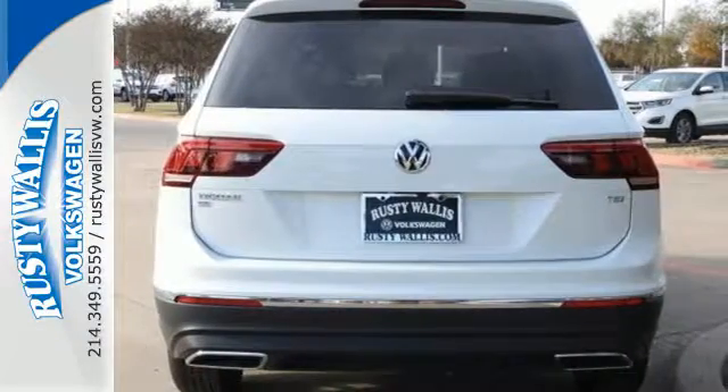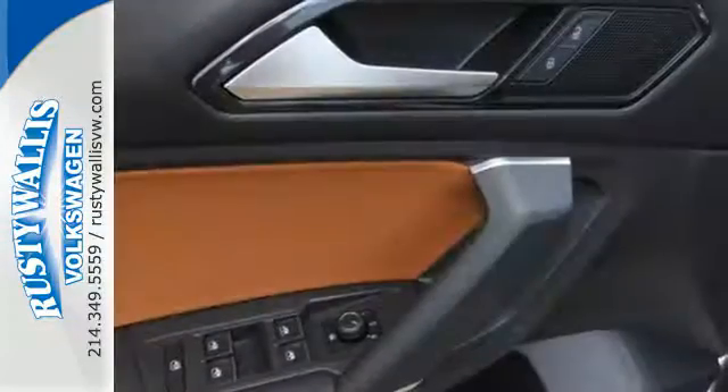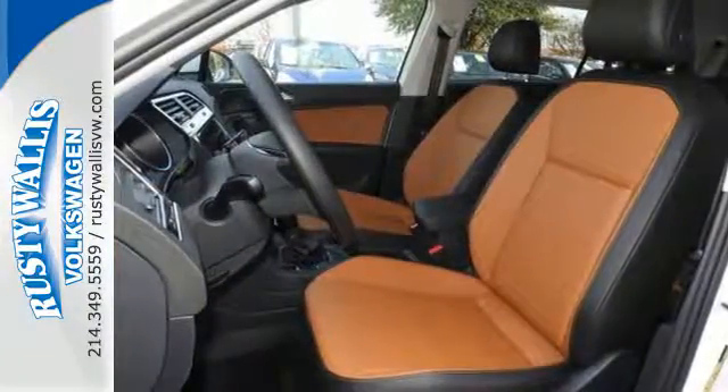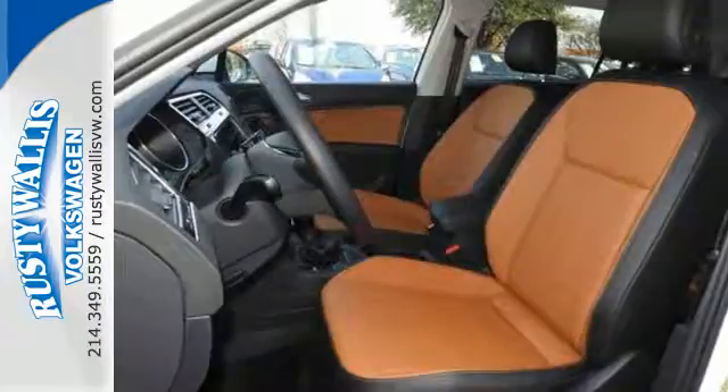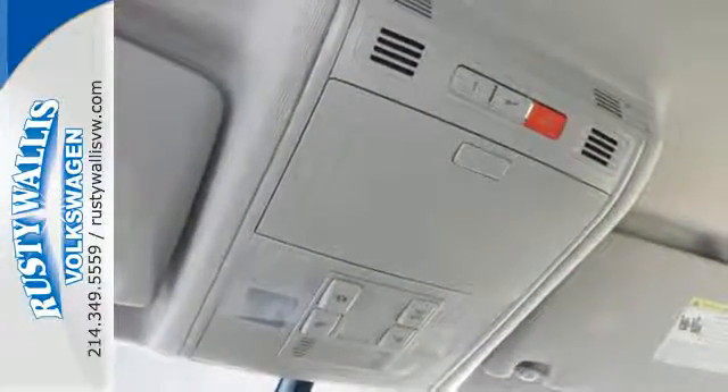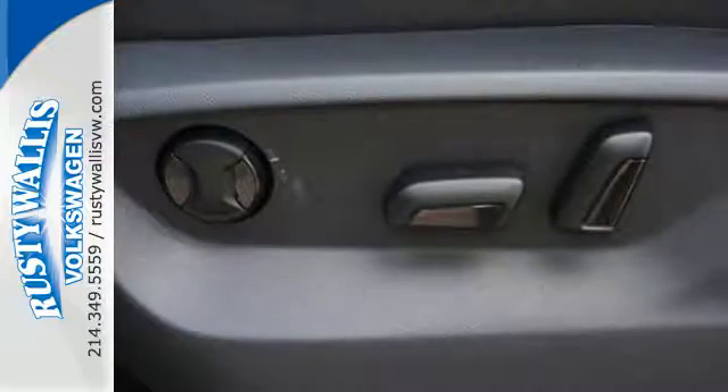Automatic headlights with coming and leaving home feature make driving easier. Electronic stability control, anti-slip regulation, and engine brake assist make driving safer. Bluetooth technology with audio streaming for compatible devices keeps everyone entertained, and the multifunction steering wheel puts the controls at your fingertips.